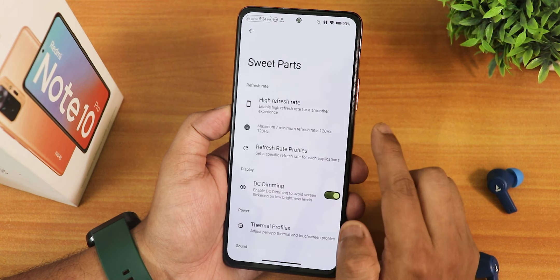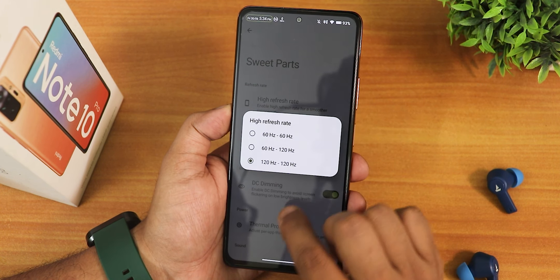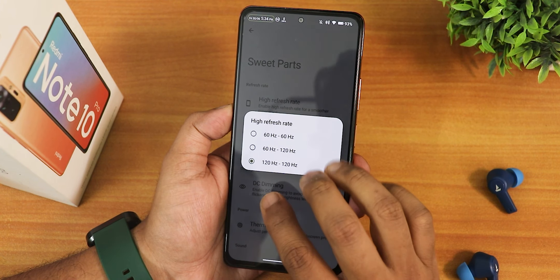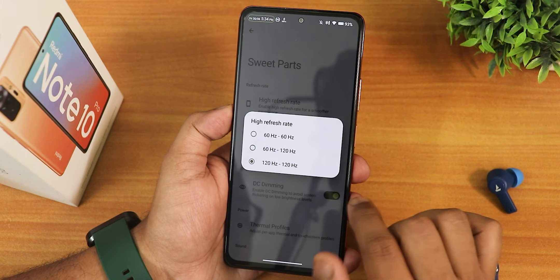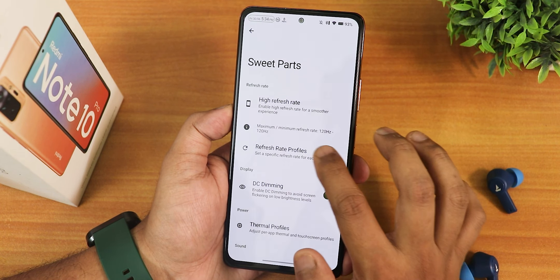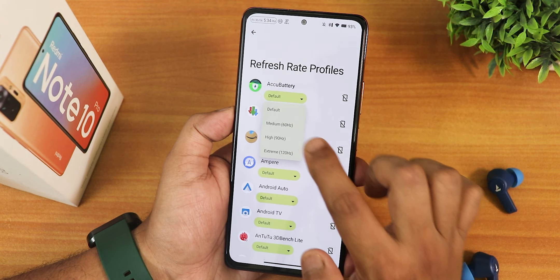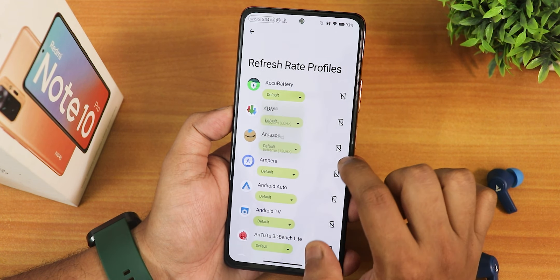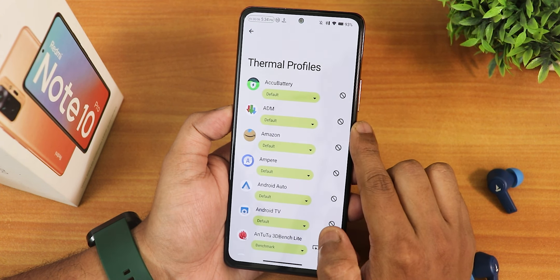In the sweet parts we have the high refresh rate option. You can set the screen refresh rate to 120Hz all the time, auto 60 to 120, or lock it to 60Hz. I've been using 120Hz all day long with no issues. We have the refresh rate profile and you can set per-app refresh rate to 60, 90, or 120. We also have the de-streaming option you can enable or disable.